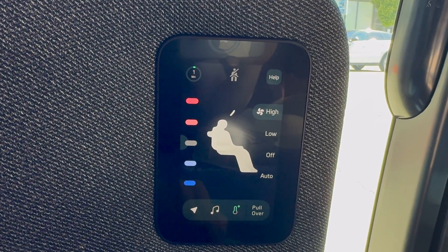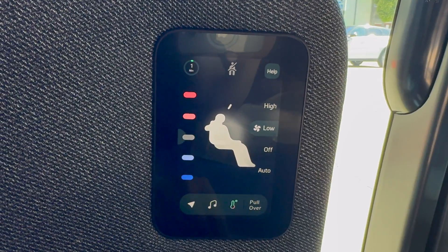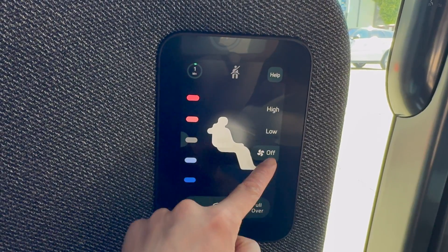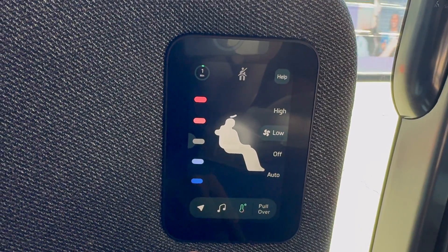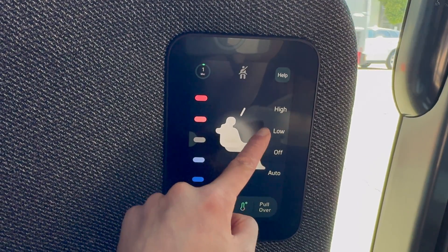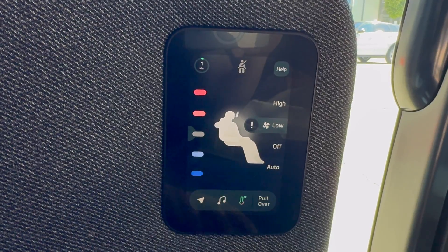Next up, temperature controls. It's not clear to me whether changing the fan speed or anything else on this screen actually did anything. As you can see, the user interface updates, but shortly after changing the fan speed, a warning icon appears and the fan speed eventually gets reset to the high setting.